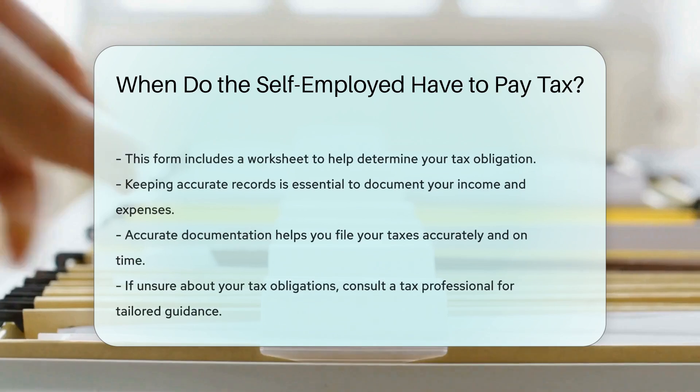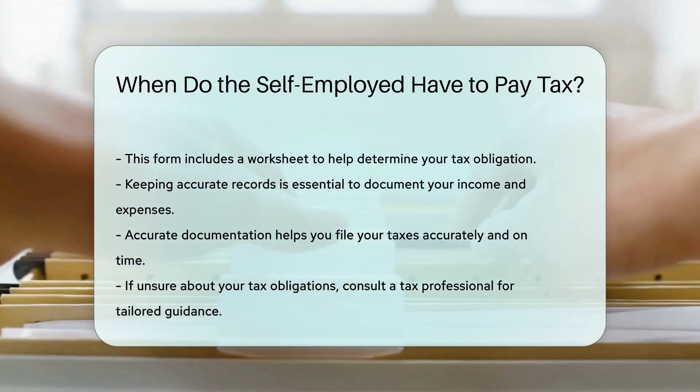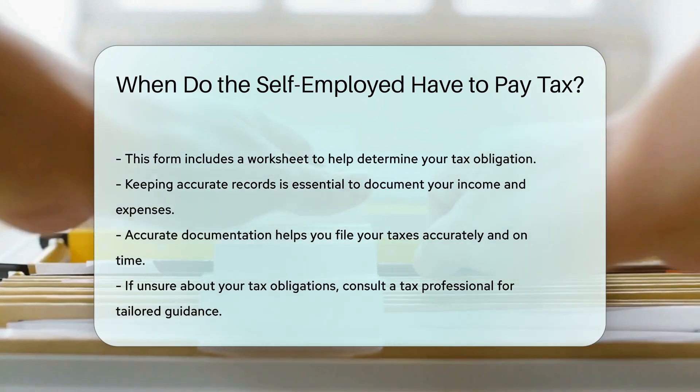Keeping accurate records is essential. Document your income and expenses carefully. This will help you file your taxes accurately and on time.